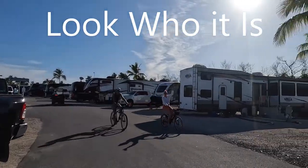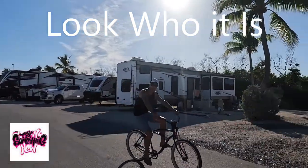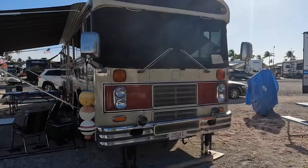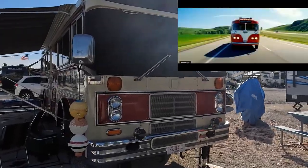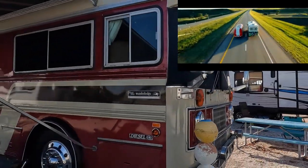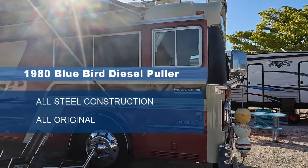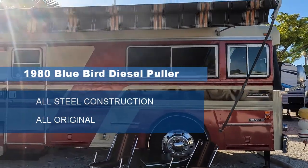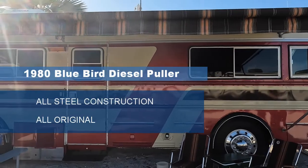I don't know why, but this particular RV reminds me of that awesome movie with Robin Williams called RV and the Gorskys. There's something about this bus that really reminds me of that movie.